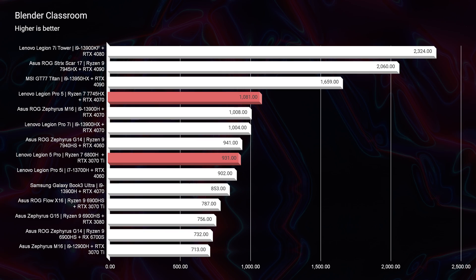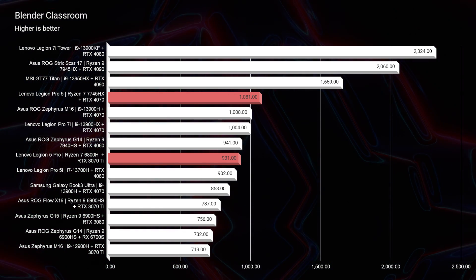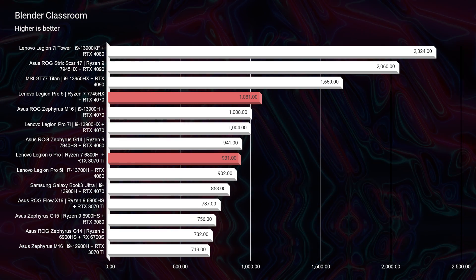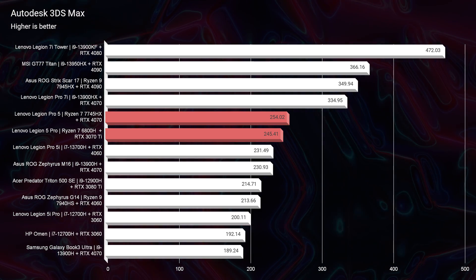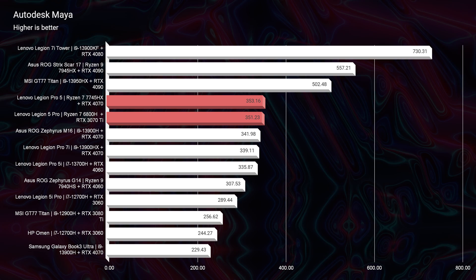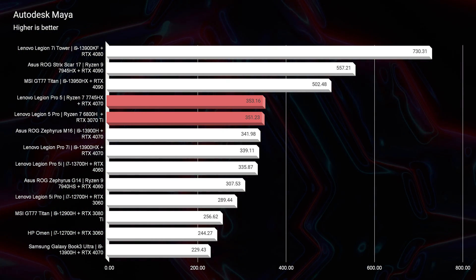Let's get into the things that really matter. Looking at Blender Classroom, with the RTX 3070 Ti in the 2022 model we scored a 931, and with the RTX 4070 in the 2023 model we scored 1,081 — so a slight advantage going with the 2023 model. However, in 3D modeling I was shocked to see them almost exactly the same on every single test: Autodesk 3ds Max, Autodesk Maya, PTC Creo, and Solidworks — within 20 points of each other on all tests. And remember, this is RTX 3070 Ti versus RTX 4070.